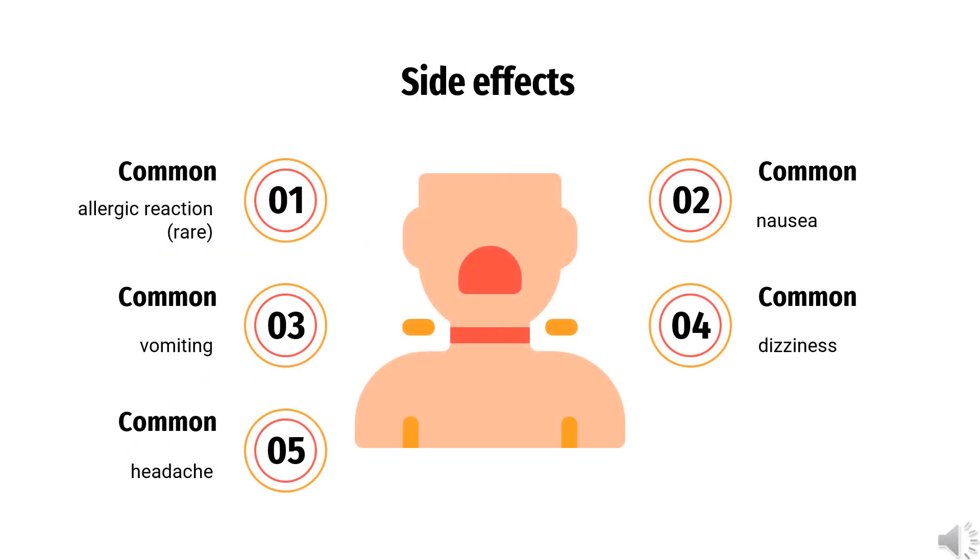Side Effects. Although generally well-tolerated, side effects of Guaifenesin may include an allergic reaction (rare), nausea, vomiting, dizziness, or headache.